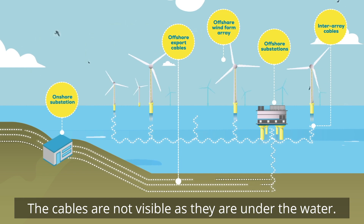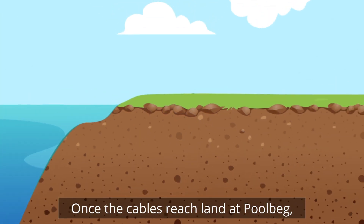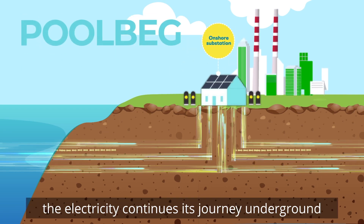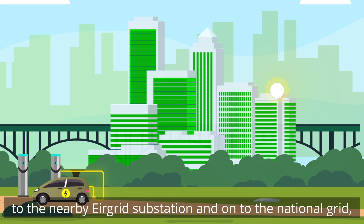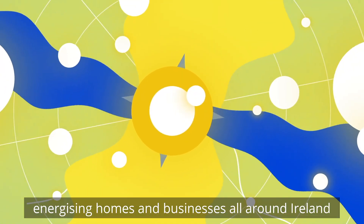Cables are not visible as they are under the water. Once the cables reach land at Poolbeg, the electricity continues its journey underground to our onshore substation. From here, electricity is delivered to the nearby air grid substation and onto the national grid, energizing homes and businesses all around Ireland with clean, green electricity.